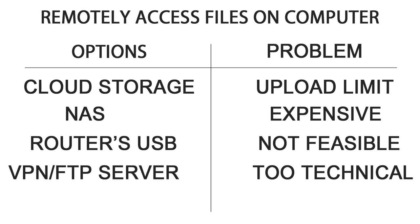Next I thought about hosting a VPN or FTP server on my computer. Personally I would love to do that, but it won't be an ideal solution for less tech-savvy people as it would become quite technical with forwarding ports and all.